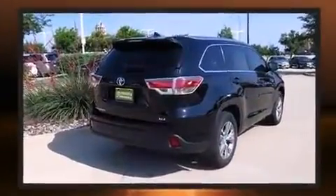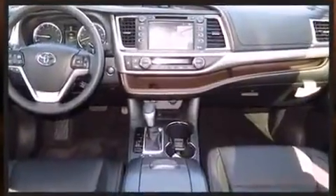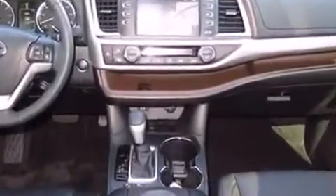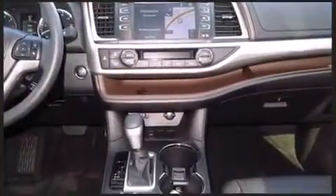Toyota also prioritized safety and security by including traction control, brake assist, a security system, and four-wheel disc brakes with ABS. Electronic stability control ensures solid grip atop the road surface, no matter how challenging the driving conditions.